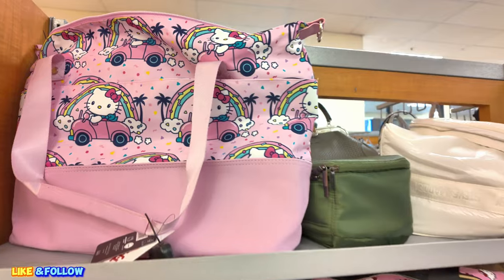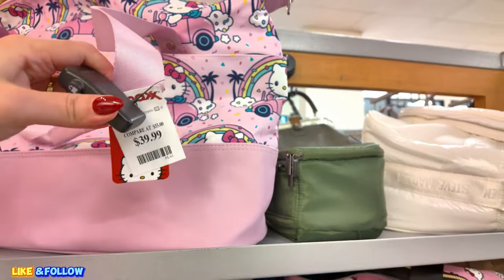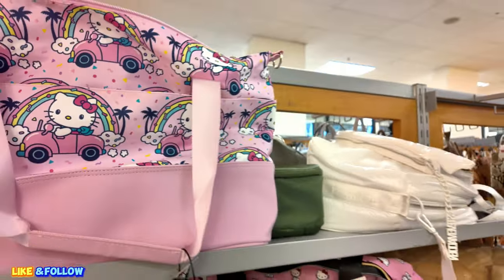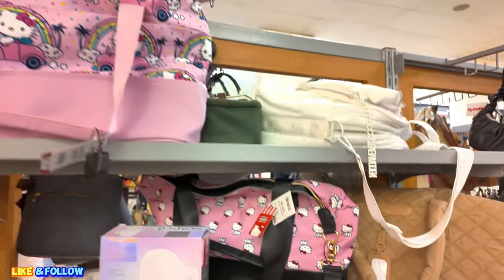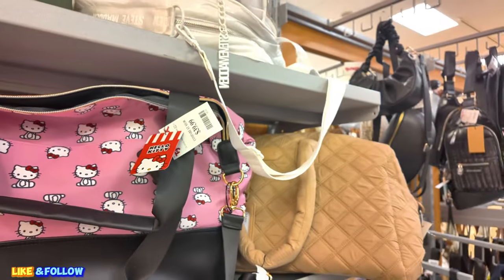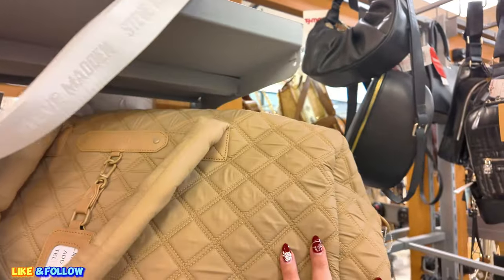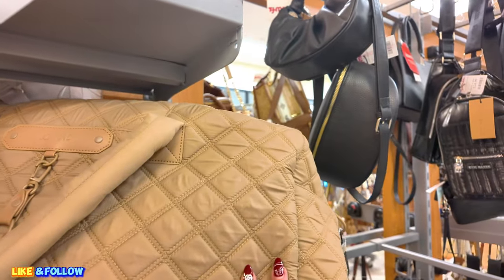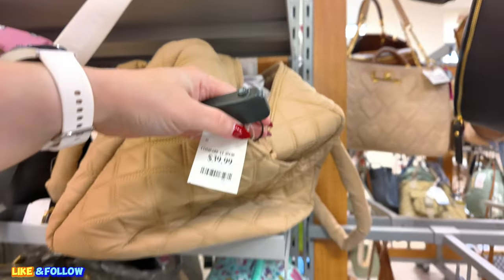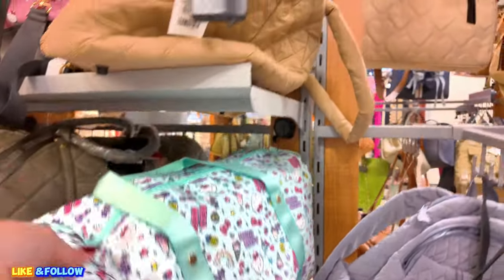Look at this Hello Kitty one up here. Super cute for $39.99. This little traveling Hello Kitty. There's another one here for $39.99 as well. This one is Joanne David for $40.00. There's a lot of Hello Kitty here, $40.00.